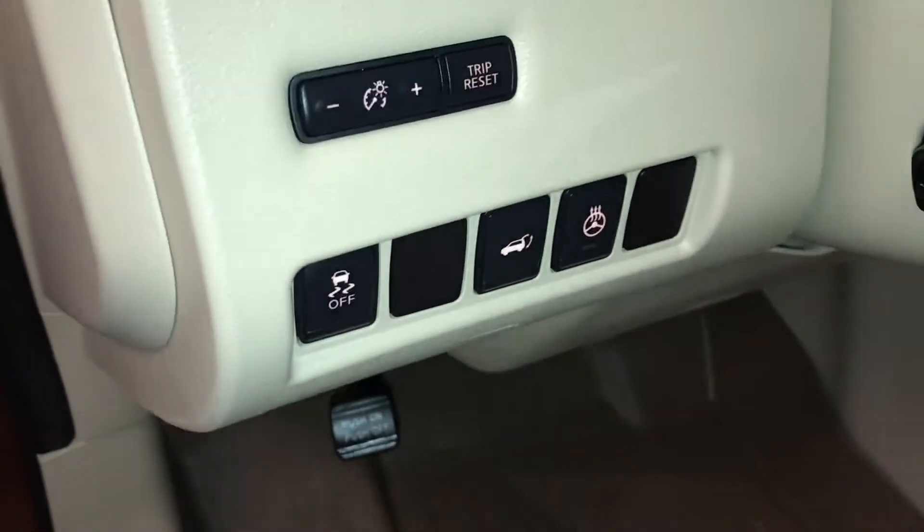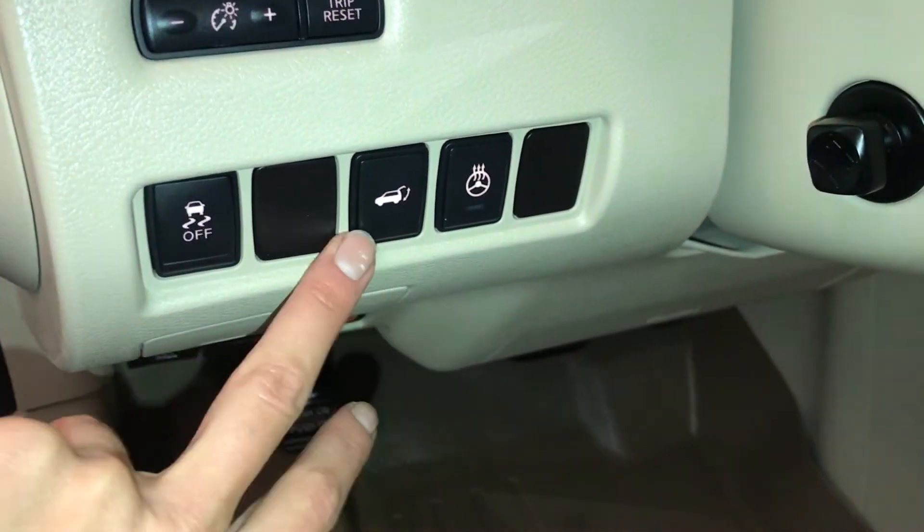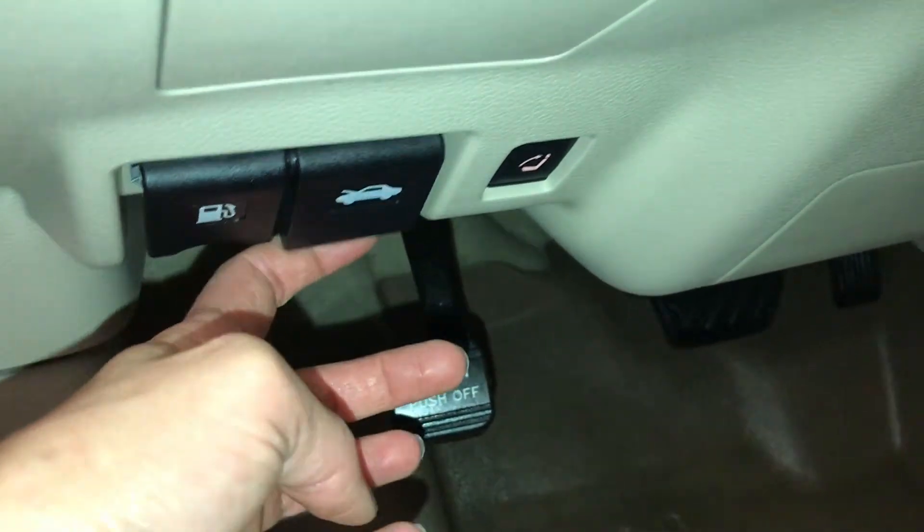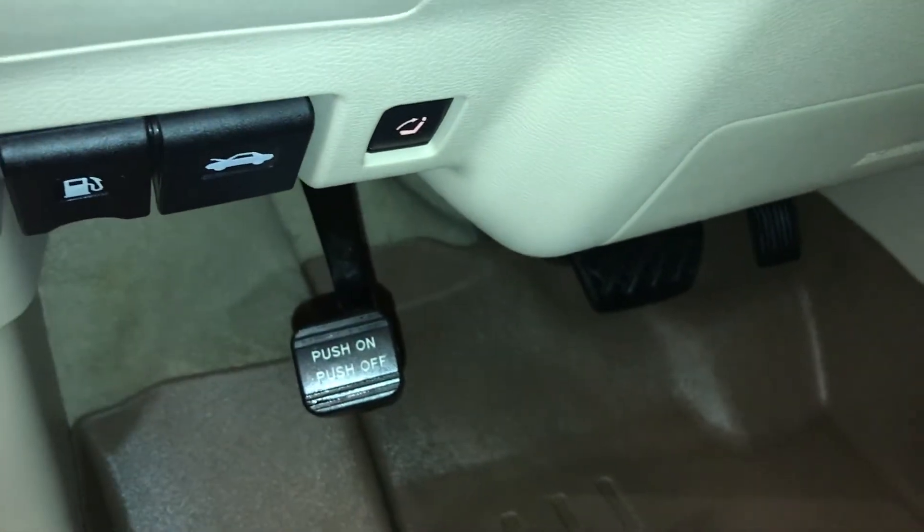Controls here for your odometer trip, dashboard lighting, traction control, trunk release, heated steering wheel, gas cap release, hood release, and this is for the back seats to fold them up when they are down.